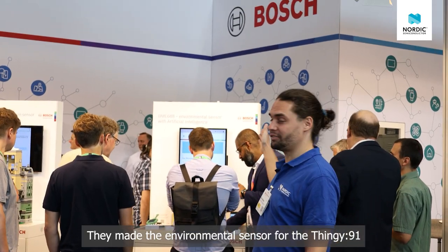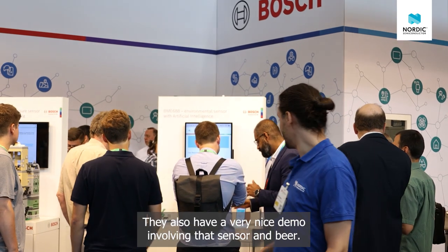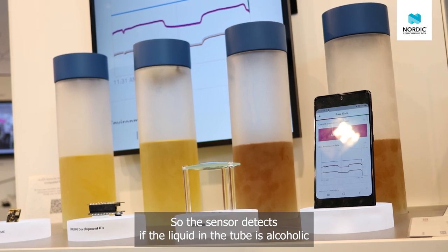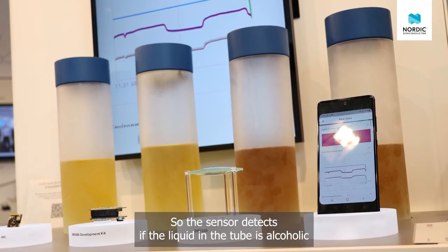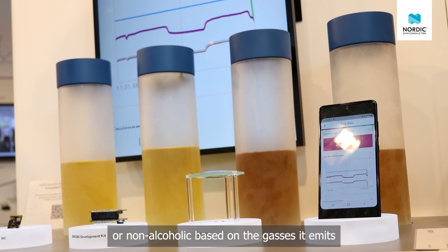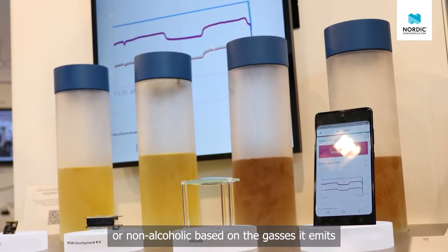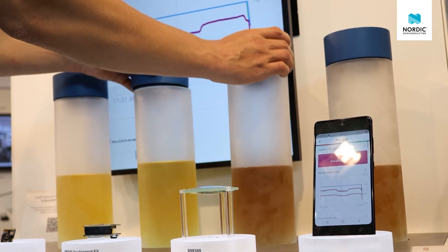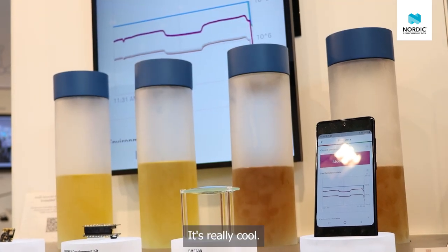They made the environmental sensor for the Thingy. They also have a very nice demo involving that sensor and beer. The sensor detects if the liquid in the tube is alcoholic or non-alcoholic based on the gas it emits. Look at the gas — it's really cool.